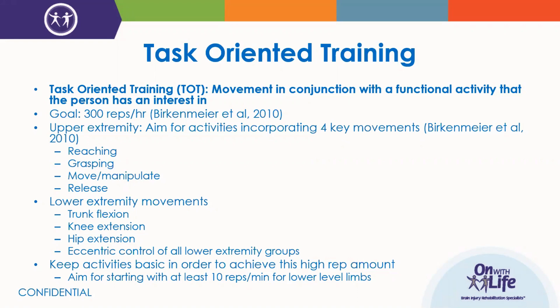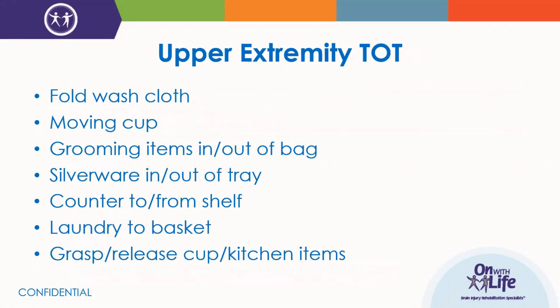Common task-oriented training activities for the upper extremity include folding a washcloth, moving a cup, taking grooming items in and out of a bag, moving silverware in and out of a tray, moving items from a counter to a shelf, laundry to a basket, grasp and release of cups and kitchen items. The list is literally endless — task-oriented training is not limited to only these items. It's anything the patient has interest in that includes reaching, manipulating an object, grasping, and release.